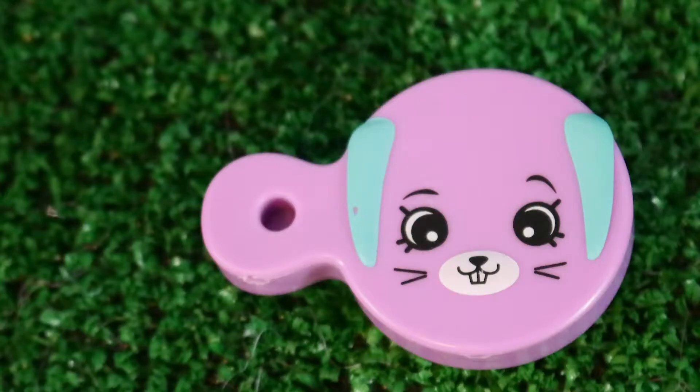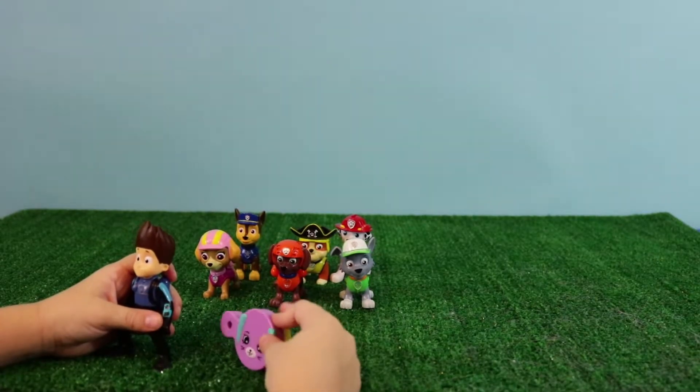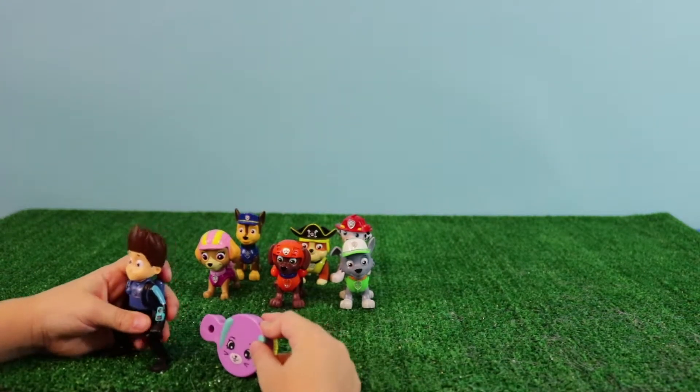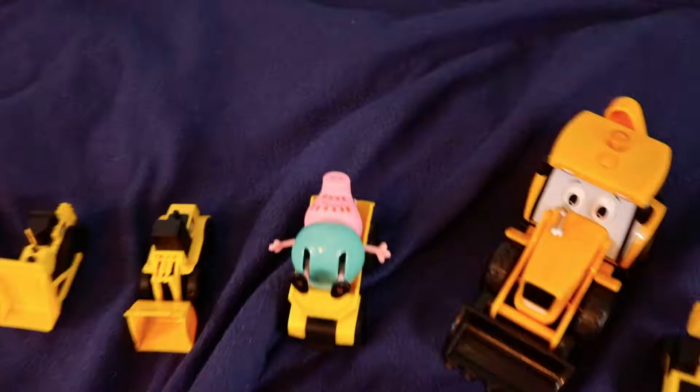We need Max and Boo to direct the Paw Patrol pups so we can solve this mission — to get those trucks out of the water. Daddy Pig can't drive them out of the water, it's too deep. Oh no. I got the truck stuck in the water.